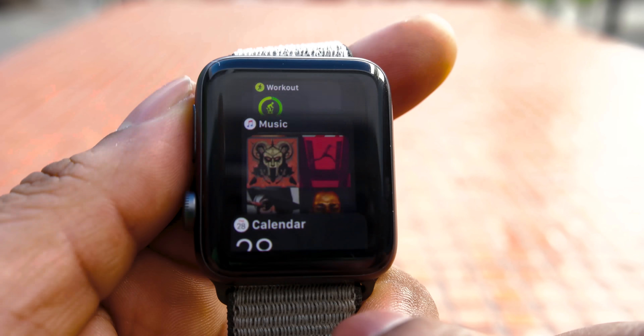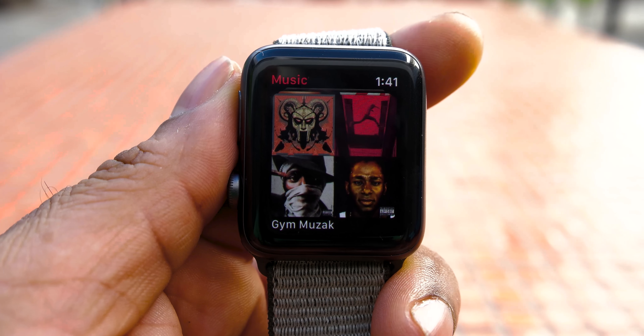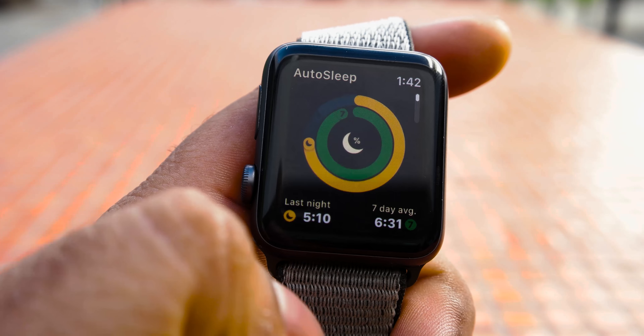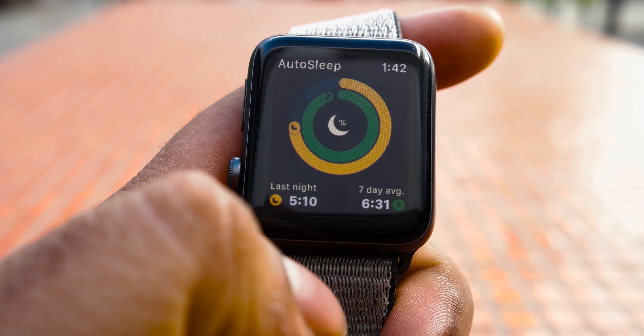That pleasantry is complimented by a beautiful 312 by 390 pixel OLED display, pushing about 1000 nits of brightness. Colors are vivid, text is reasonably readable, and everything is visible outdoors in direct sunlight. Now, depending on which model you buy, you'll get either Apple's Ion X hardened glass or sapphire crystal. That comes with the stainless steel bodies.